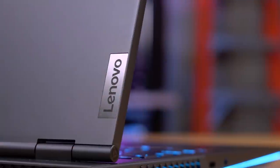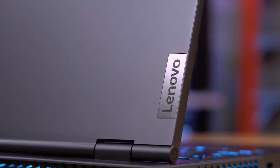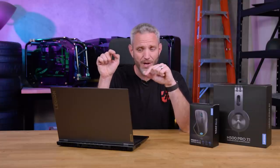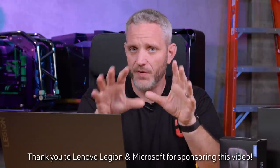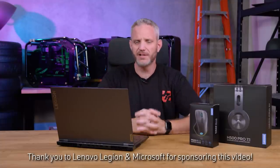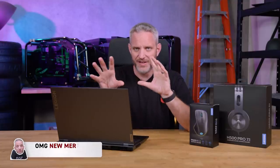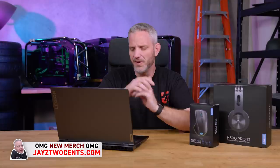I feel like a lot of you aren't sold on the importance of having a very powerful laptop. So that's why when Lenovo Legion and Microsoft reached out and offered to sponsor today's video, I went ahead and jumped at the opportunity because this laptop is probably a lot more powerful than you were expecting. Make sure you watch until the end because we took a different take on the way we did this particular laptop video — something different than we've ever done before.